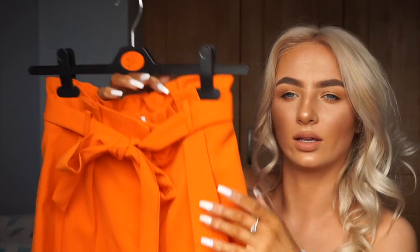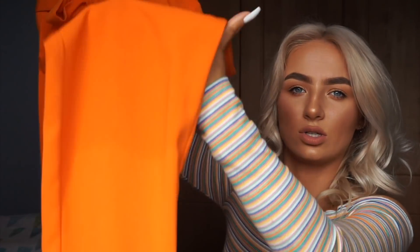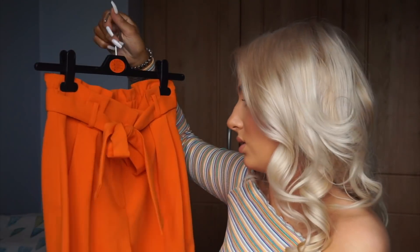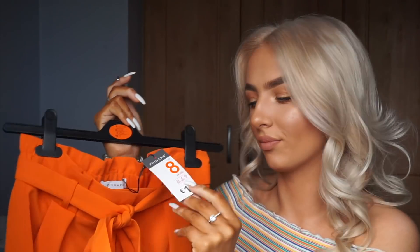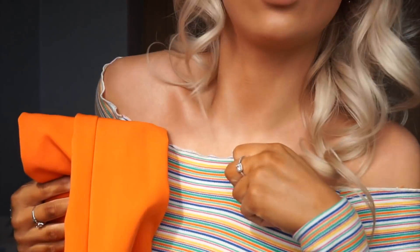I then got these orange paper bag tie-waist trousers — they're tailored trousers with a cuffed bottom. With chunky trainers I love them, and that little white crop top would go perfect with these for the summer. I got them in a size eight and this was €16. I really love these — I'm trying to get funky with colours this year.